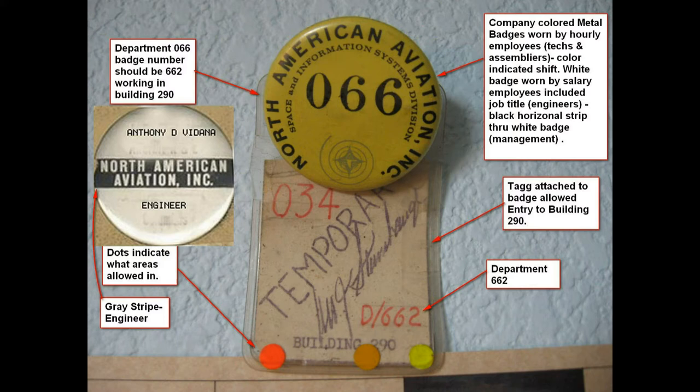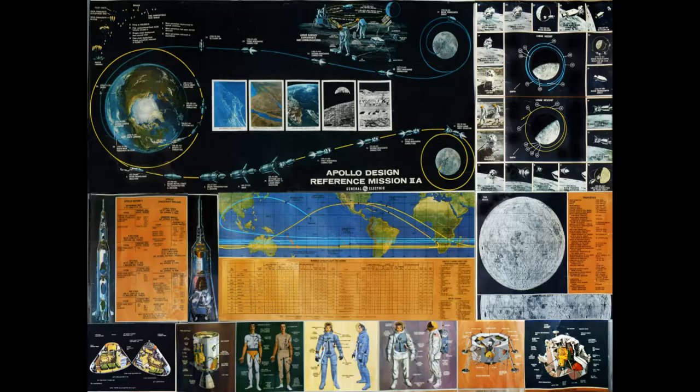The white badges were the engineers and the solid colored badges were the technicians with the numbers on them. These are certification cards we had for different things like soldering. This is the only thing we had when we first started in Apollo — this chart they had on the wall, made by GE. It gave an overall view; otherwise we just had to rely on our drawings.